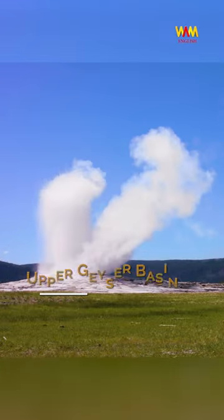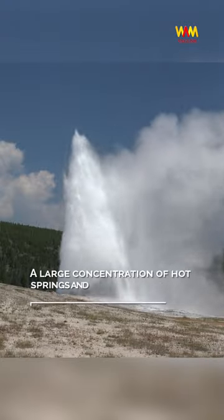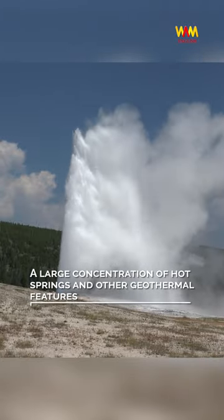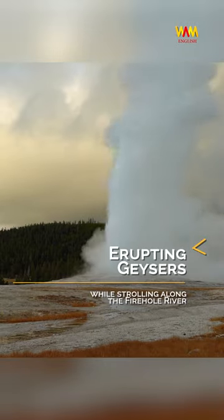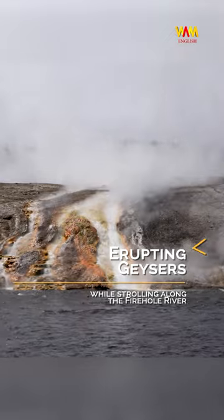Upper Geyser Basin. Home to some of the world's tallest geysers, this area boasts a large concentration of hot springs and other geothermal features. Here, you can witness the magic of erupting geysers while strolling along the Firehole River.